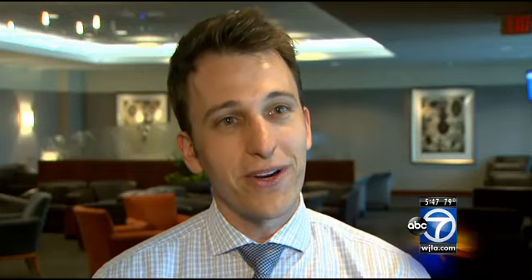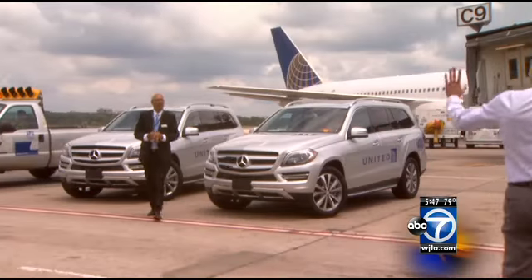When we're having a tight connection, we'll go in and proactively identify those customers, be able to pick them up, greet them directly at the aircraft door, escort them down the jet bridge, and away they go onto the tarmac onto the connected flight.